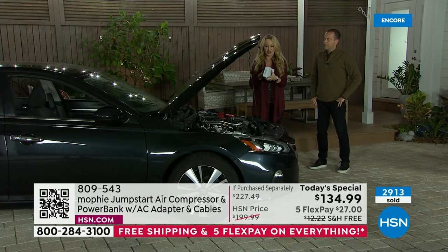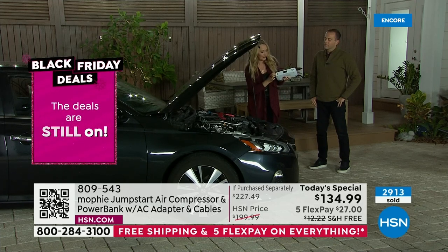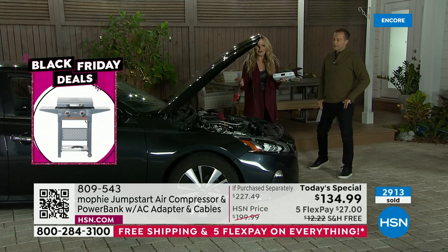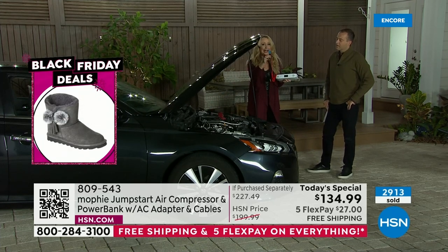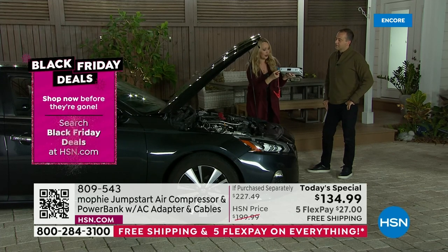Mophie to the rescue. Compact little package, only about three pounds. There's this easy little flap that you open and you grab your spark-free jumper cables. These are not intimidating — I can easily get my hands around these, they're easy to use. Full disclosure — when I first jump-started a car, I was terrified.